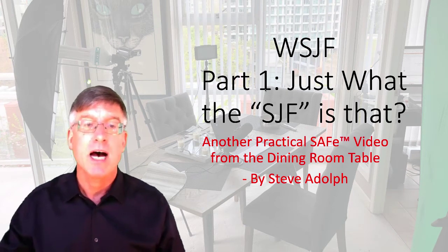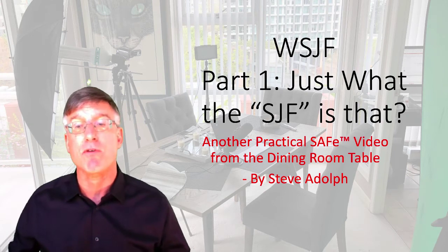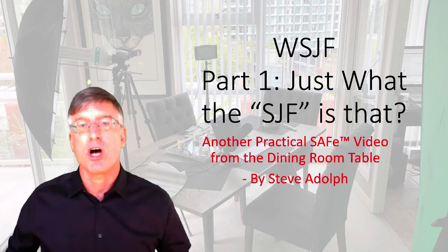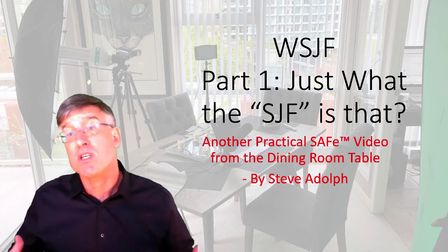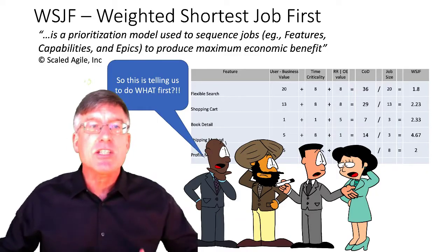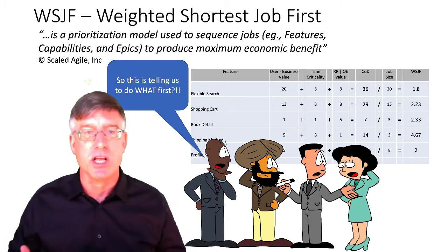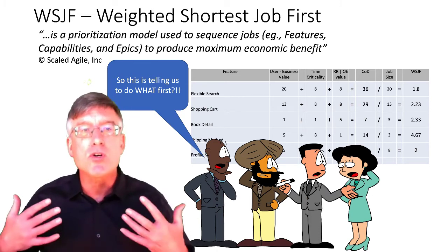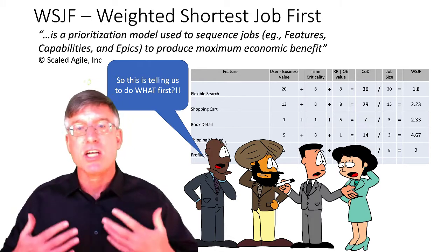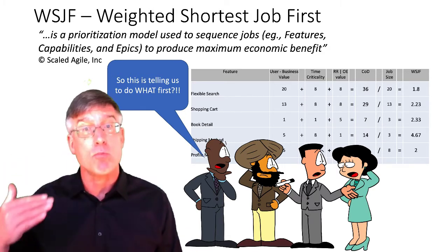Hello everyone, I'm Steve Adolf and welcome to another edition of Practical SAFe from the Dining Room Table. Today's topic is Weighted Shortest Job First. Weighted Shortest Job First is the prioritization model used to sequence jobs, features, capabilities, and epics in SAFe to produce maximum economic benefit. Going through this is really an exercise in understanding what work should we do first to get the best value.